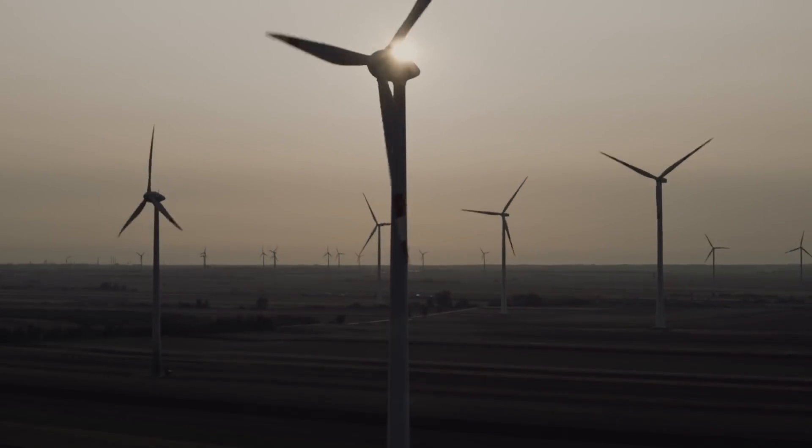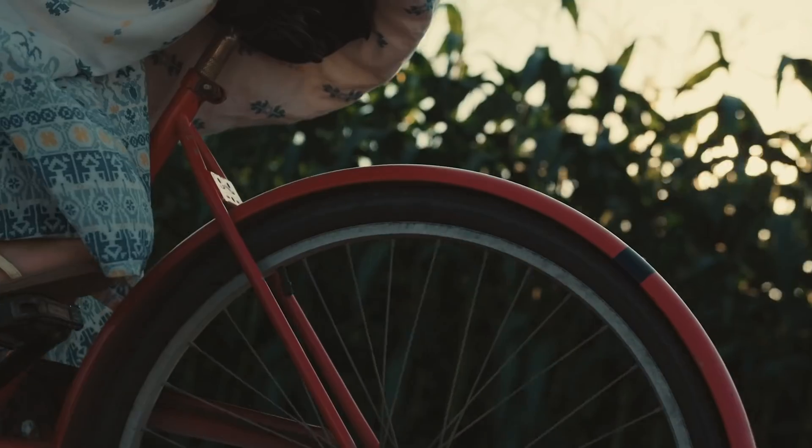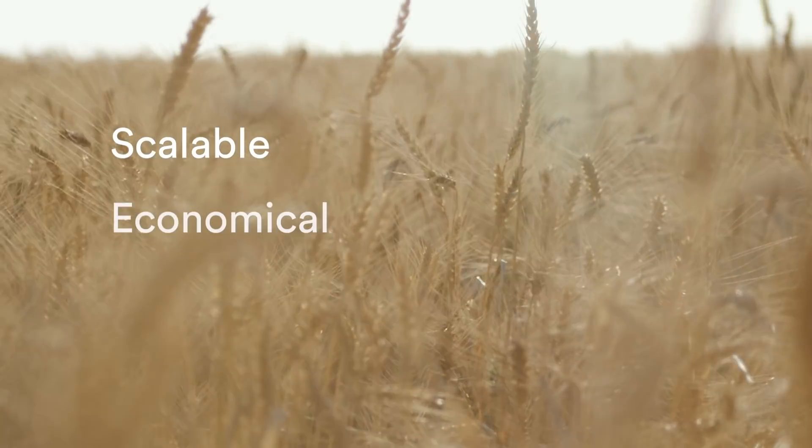There are many solutions we should be pursuing to reduce the effect of climate change and reverse it. But sequestering atmospheric carbon in agricultural soils represents the only solution I know of that is scalable, economical, and immediate.